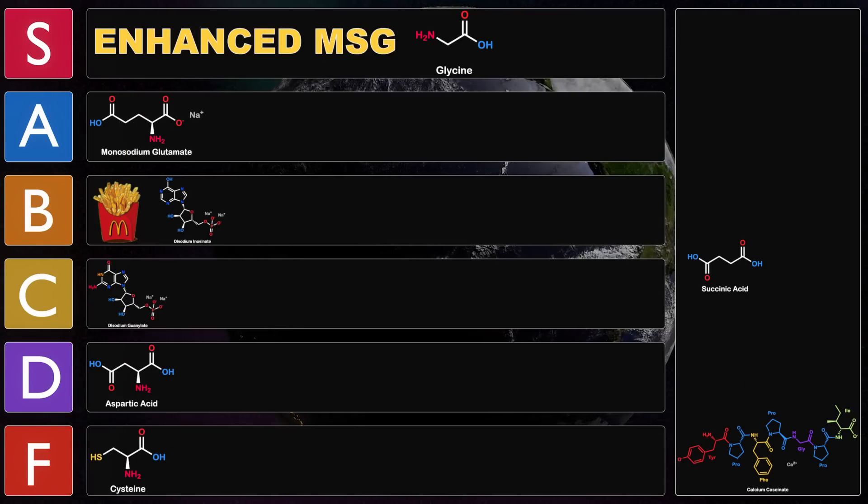Let's see if succinate sucks or not. I've never tasted succinic acid before so I'm excited — maybe your body is like, 'oh, this tastes amazing.' That's very sour. Is it umami? Yeah, it's a bit umami. Mostly sour, but it does have a bit of an umami undertone. Savory-wise, it's probably D tier. I wouldn't recommend using this in your cooking, but it might be interesting to try for a sour touch in a dish.